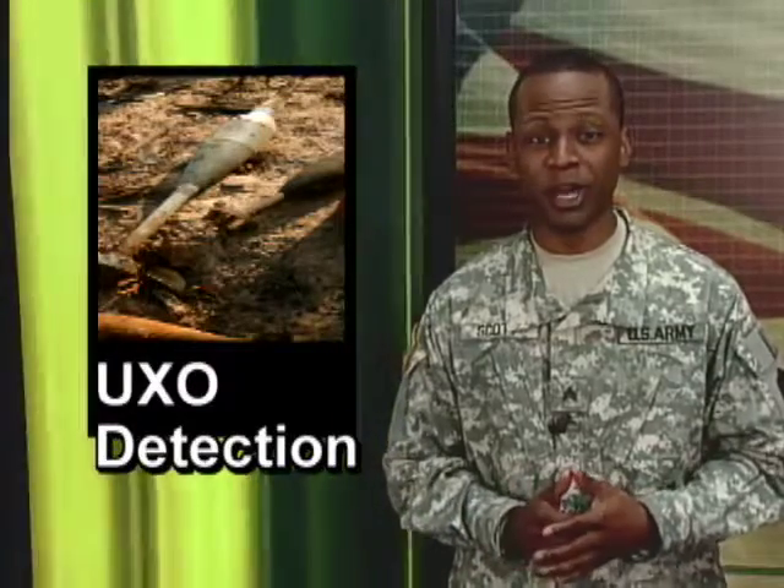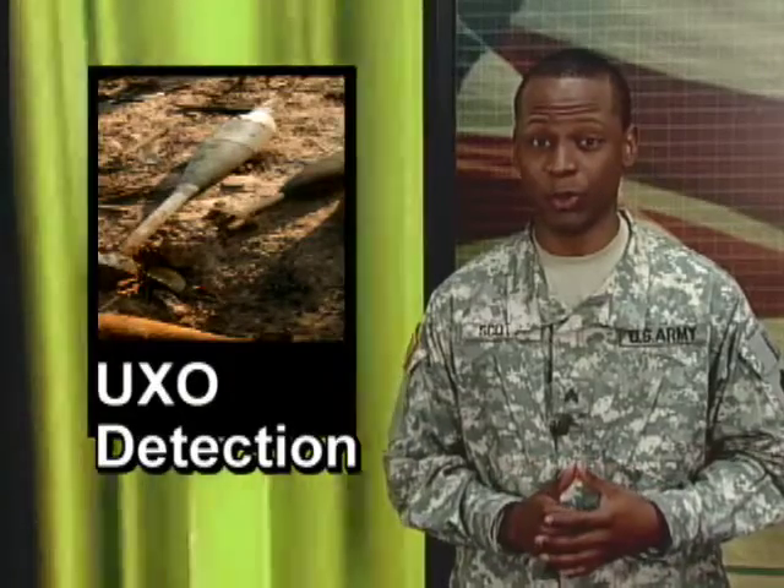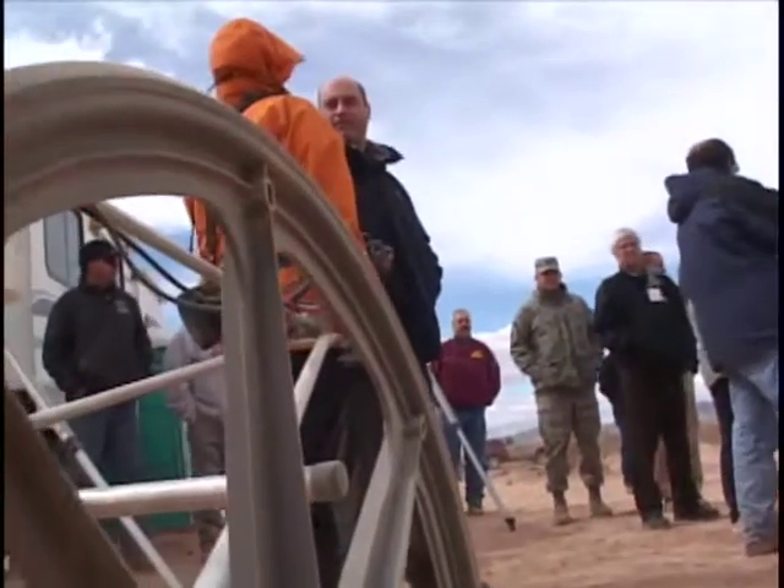The Army's range modernization program often requires construction on lands that have unexploded ordnance that's hard to detect and dangerous to remove.